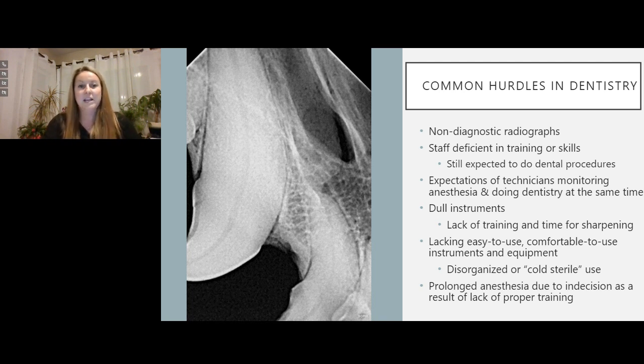Another big hurdle is expecting people to do dentistry when they don't necessarily have the skills or knowledge. Often technicians know more than veterinarians about what's going on with dentistry in practice. When I was in general practice, I learned most of what I was doing from my technicians, which was incredibly helpful. We also have the expectation of technicians both monitoring anesthesia and doing dentistry at the same time—and the reality is that's a really hard position to put people in.